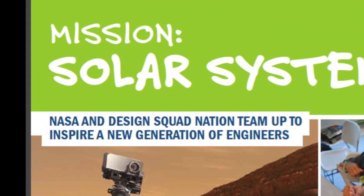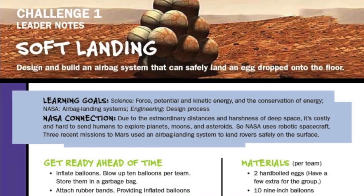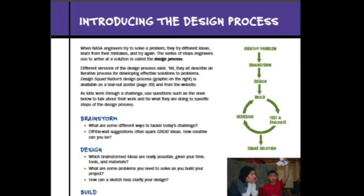Mission Solar System is a free curriculum-based educational resource that includes everything you need to bring the exciting challenges of real NASA engineers to life.